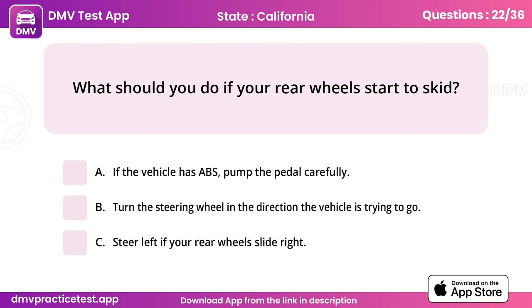Question 22. What should you do if your rear wheels start to skid? Answer: B, turn the steering wheel in the direction the vehicle is trying to go.